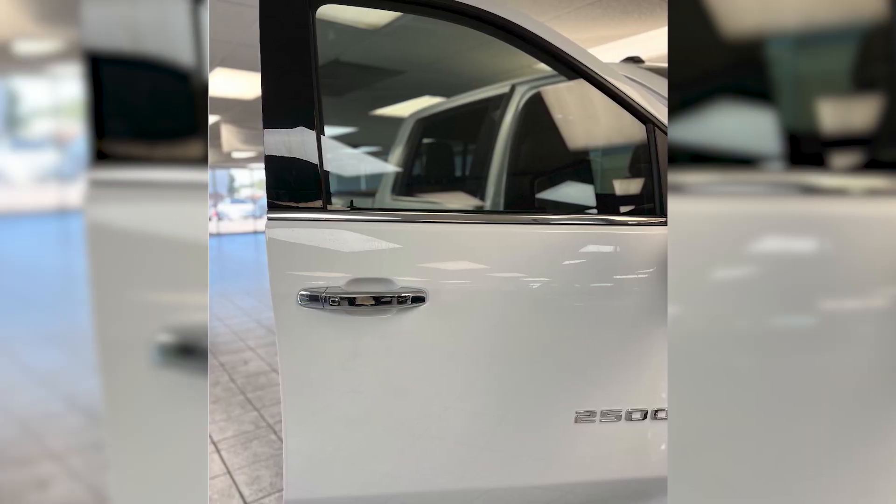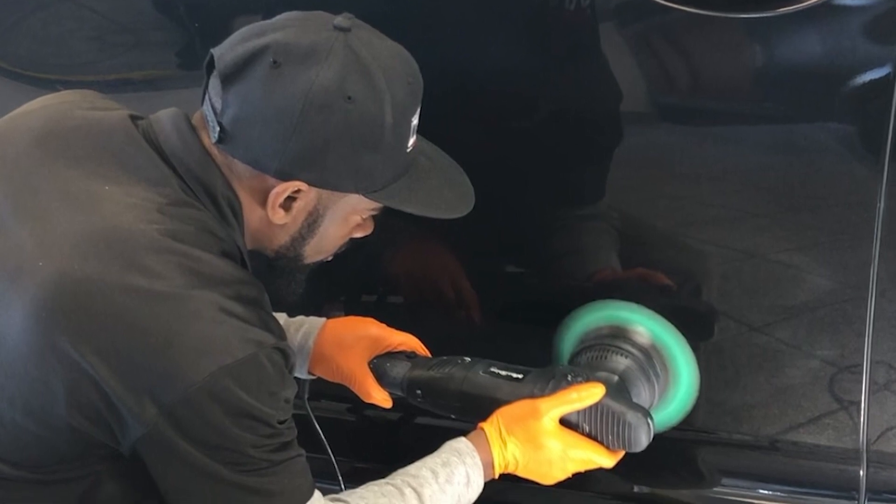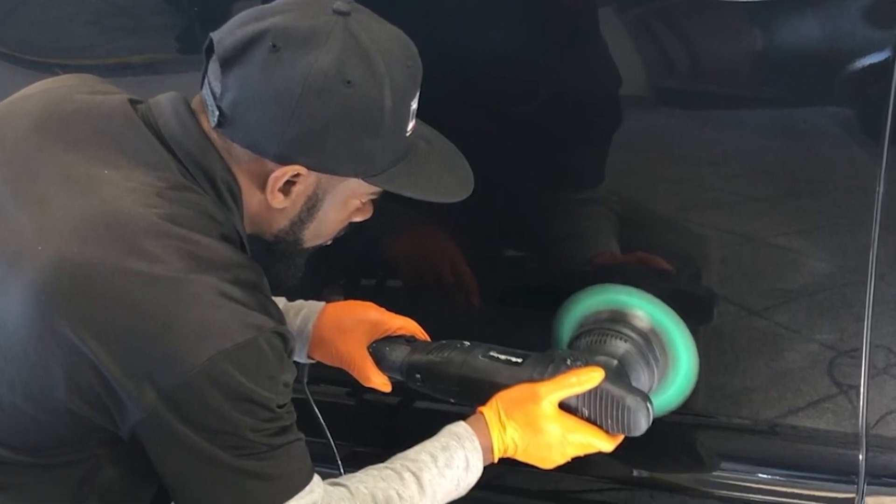If protection is what you're after, we offer a range of window tint options, ceramic and graphene nano coatings, as well as paint protection film.